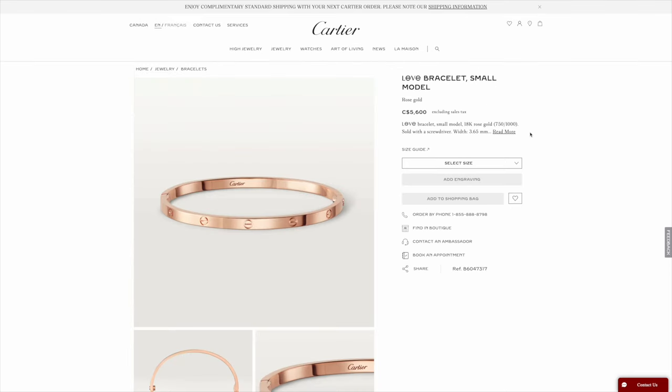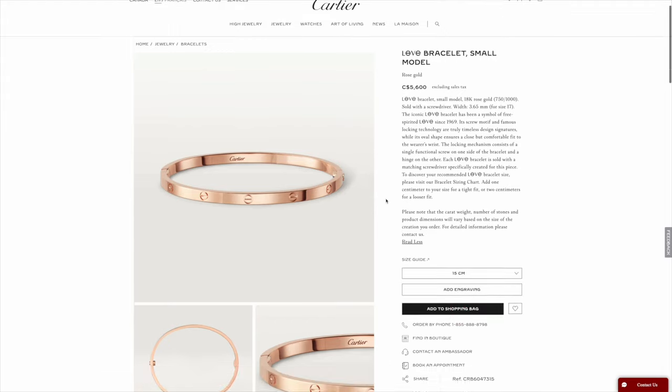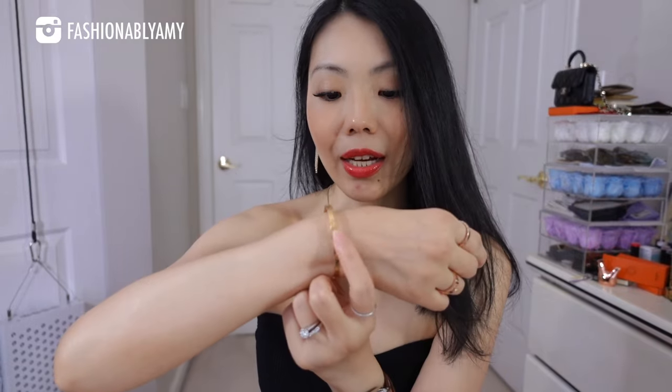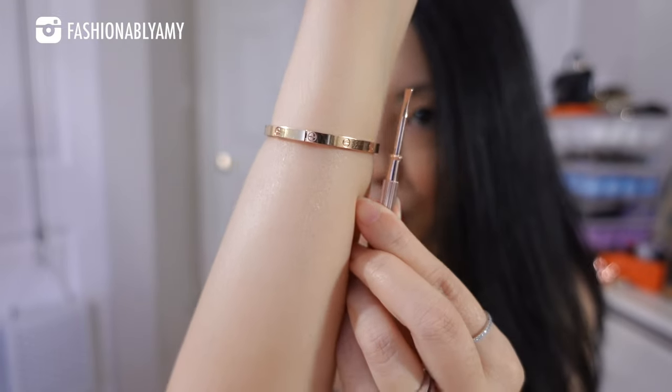Let's get the specs out of the way. These are made of 18-karat gold. Because mine is in the smallest size at 15 centimeters, it weighs the least and also has the least amount of gold. I weighed it with my scale — it comes out at approximately 17 grams. So you're getting 17 grams of 18-karat gold. The width of the small or thin size is 3.65 millimeters. I keep the traveling pouch that came complimentary with the screwdriver, so I always know where it is since the screwdriver is quite small. The screwdriver color is supposed to match the bracelet, but there's quite a bit of discrepancy between the two tones of rose gold.